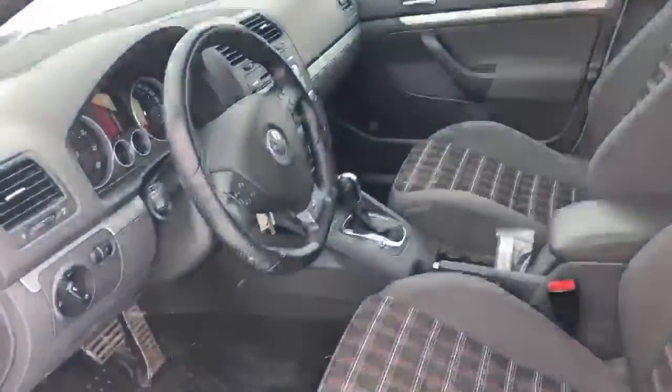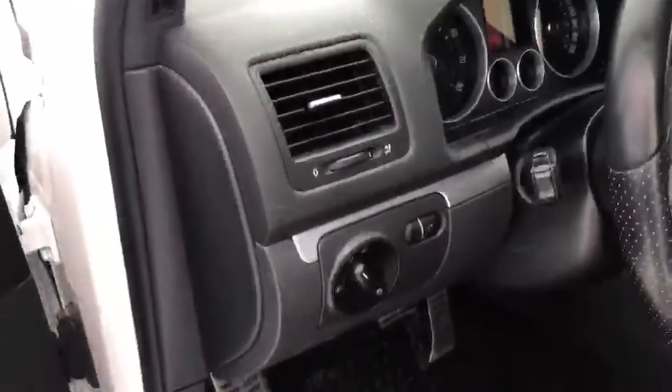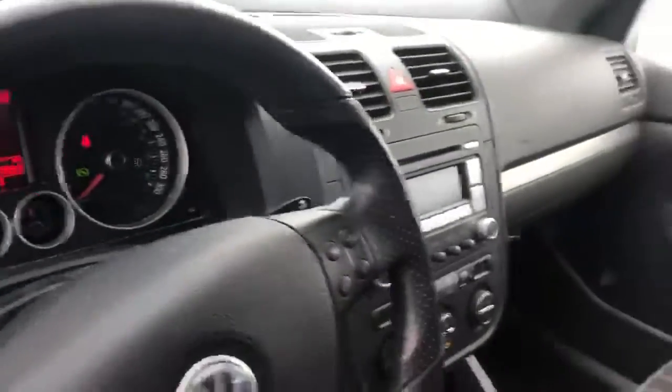You'll see the interior is immaculate — a little bit of dust on the floor, obviously it is winter, but the seating is in amazing condition. No scuffs or marks around the steering wheel, the dash, anything like that.